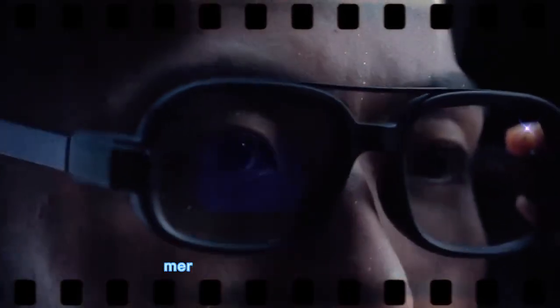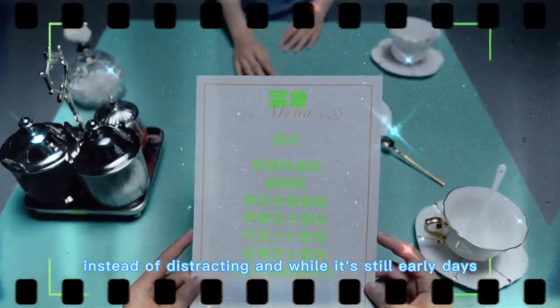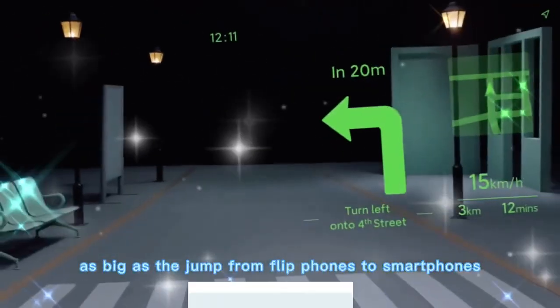Our digital lives could finally merge with our physical world in a way that feels natural instead of distracting. And while it's still early days, this could very well be the start of a shift as big as the jump from flip phones to smartphones.